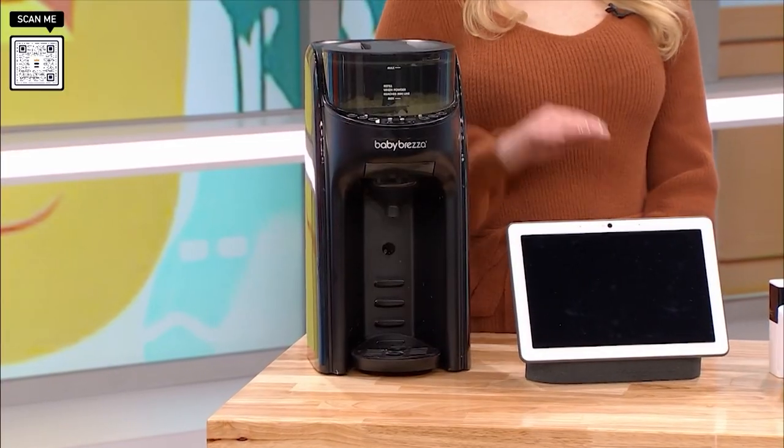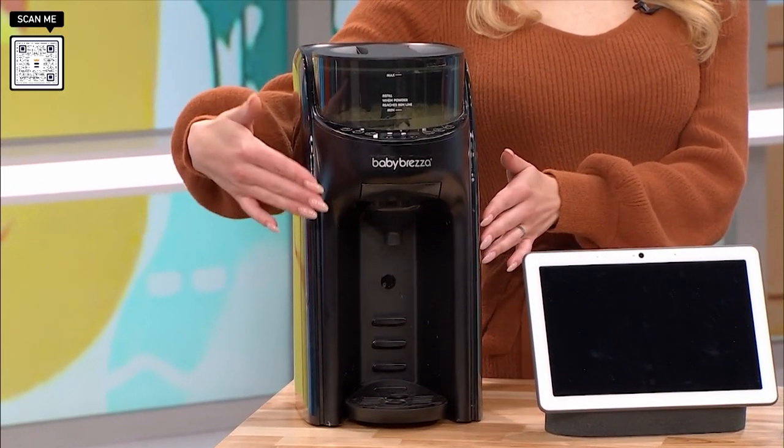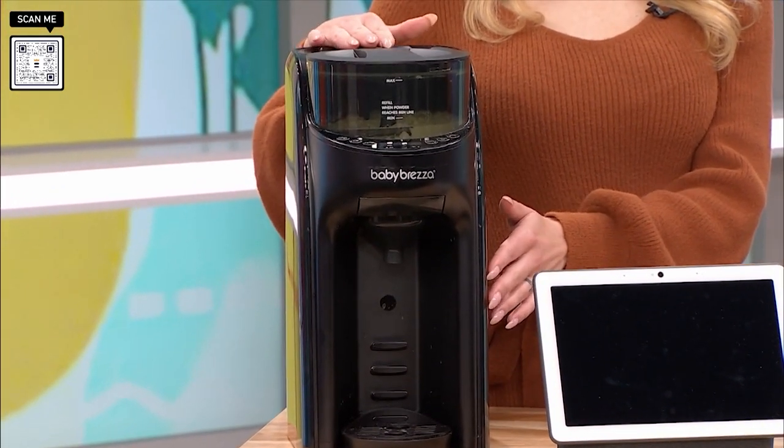I've been testing this in the Best Reviews testing lab with my own infant daughter. And this was by far our favorite product for parents because it just made a hectic time that much easier. It's the Baby Brezza, and what it does is it makes a formula bottle for you. So as any new parent will tell you, the baby starts crying, she's hungry.